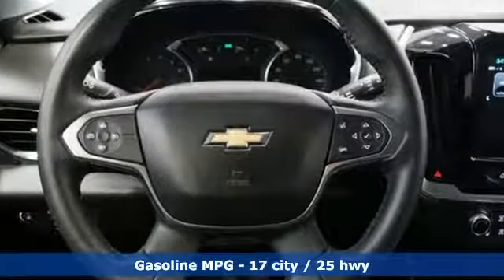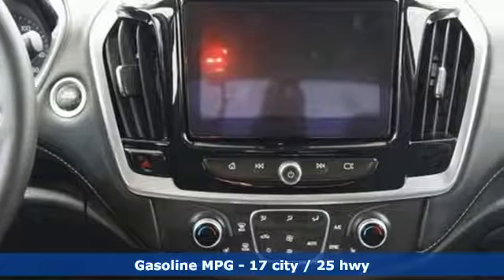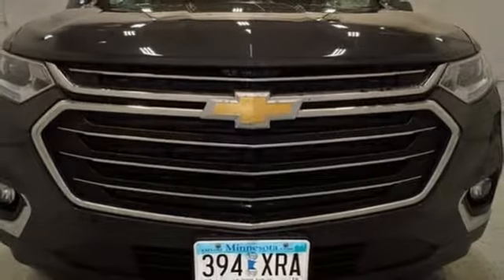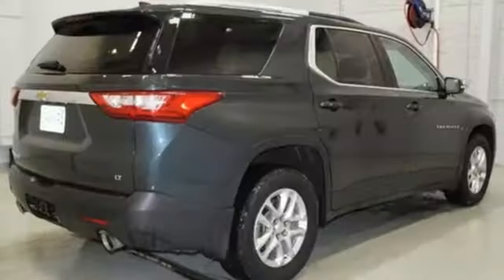V6 engine, dual zone climate control, streaming audio, rear parking sensors, front heated bucket seats, power heated mirrors, external memory control, active grille shutters, Wi-Fi hotspot, and automatic transmission.